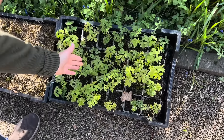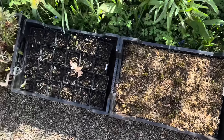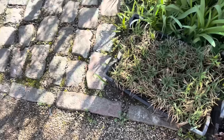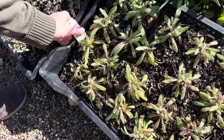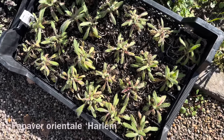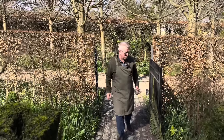This is Dicentra spectabilis alba, the white bleeding heart. Here we have Helleborus foetidus. And also here — what is that? Oh, this is Papaver orientale Harlem, which has such a beautiful color. We will be very, very busy in the next couple of weeks, and there is so much to look forward to.